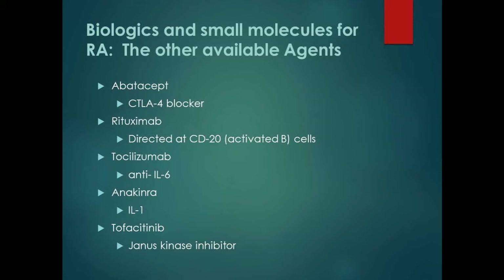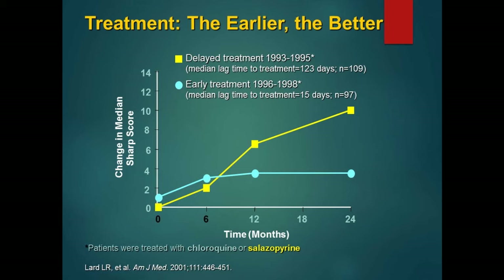Why do we want to treat earlier? Because the earlier we can get this disease, the better. Our goal is not to use biologics — they cost $25,000 to $40,000 a year. A study showed that starting sulfasalazine or chloroquine in the first two weeks of disease allowed you to get it under control. Contrast that with waiting just four months — you can see how quickly the disease gets worse. If you have someone with RA who is CCP-positive, getting them started on treatment right away is critical.